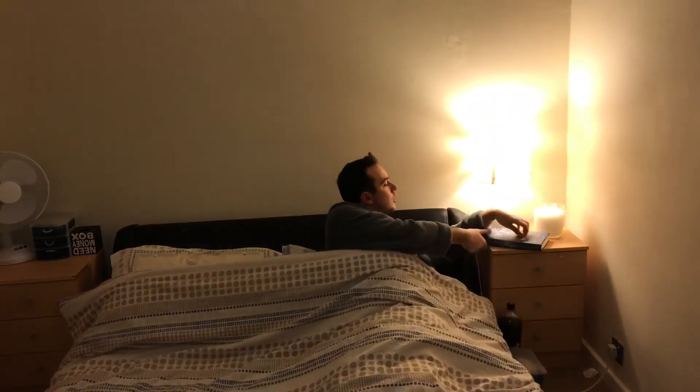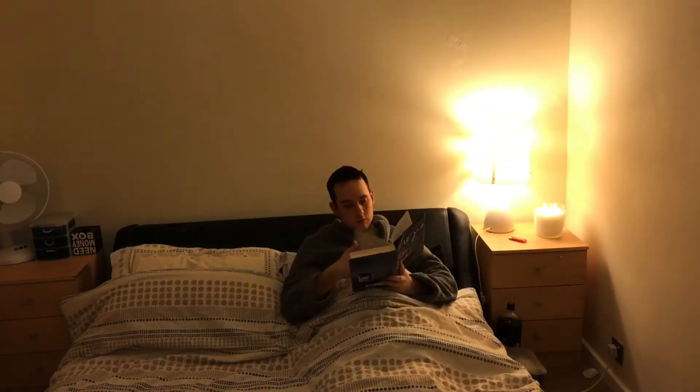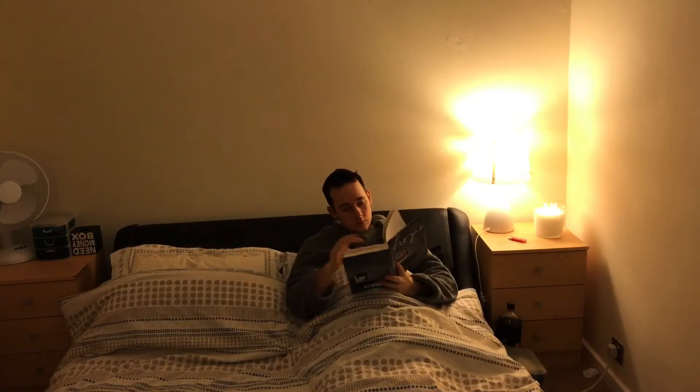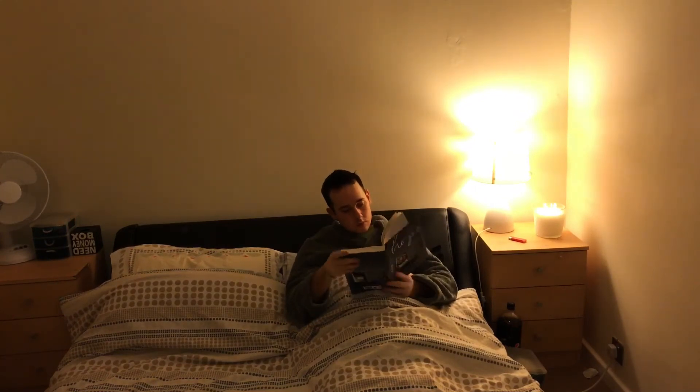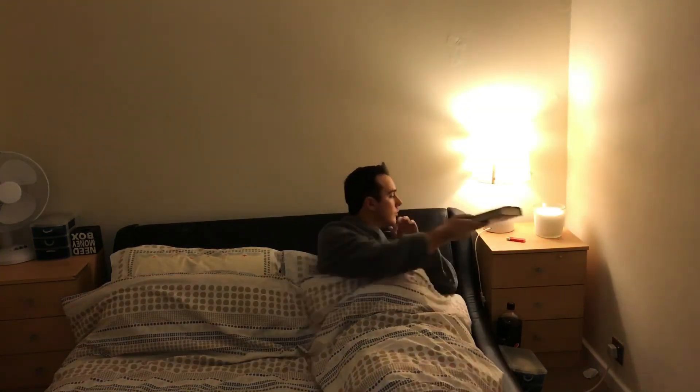I would then hop into bed and I'm currently reading a book by Amanda Berry and Georgina DeJesus — they were kidnapped in Cleveland and kept prisoners for about 12 years. I'm just absolutely obsessed with the story at the moment. So that is basically all I do!